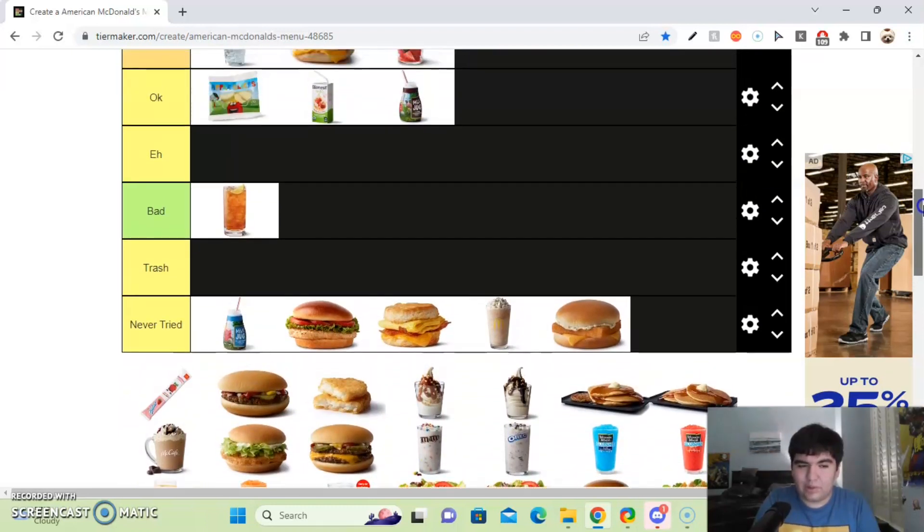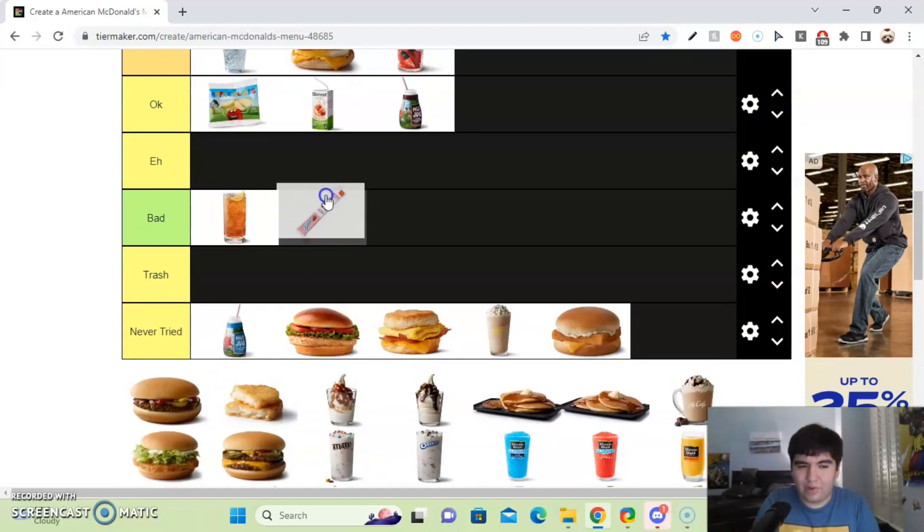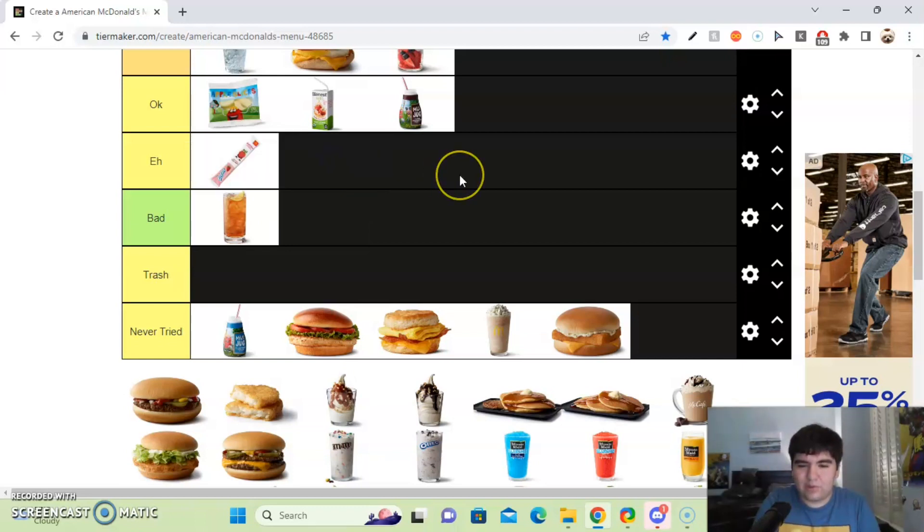Next up, we got the Go-Gurt. It's basically a regular Go-Gurt — nothing special. I'll put it in the OK section.